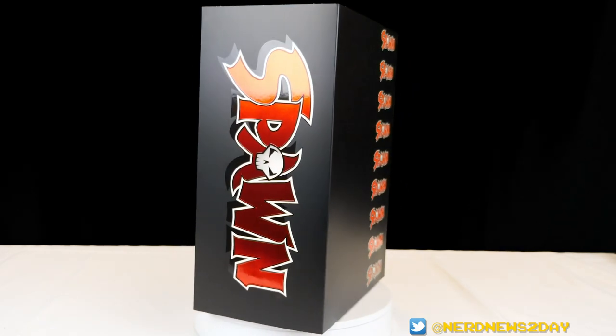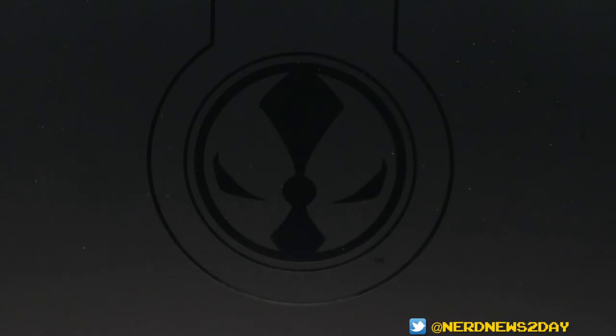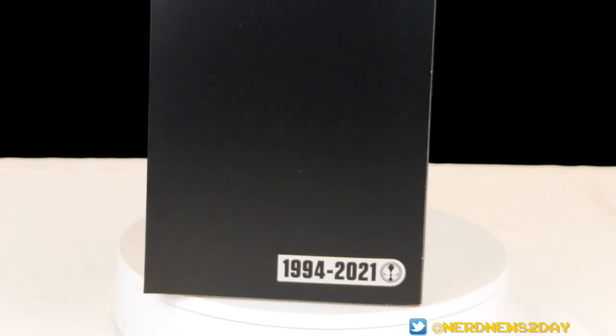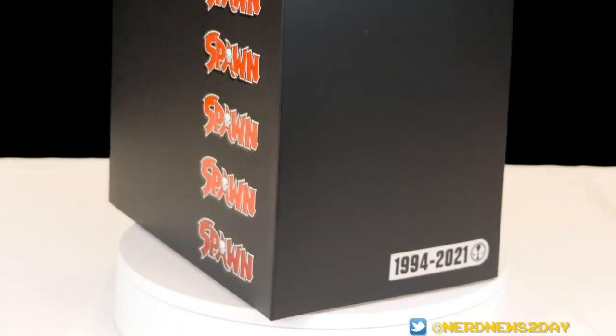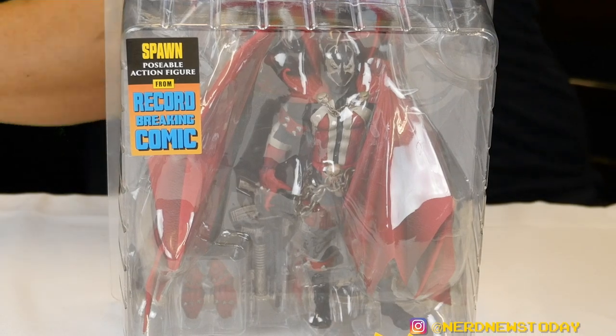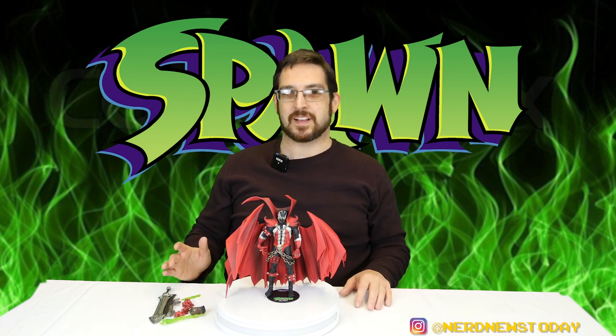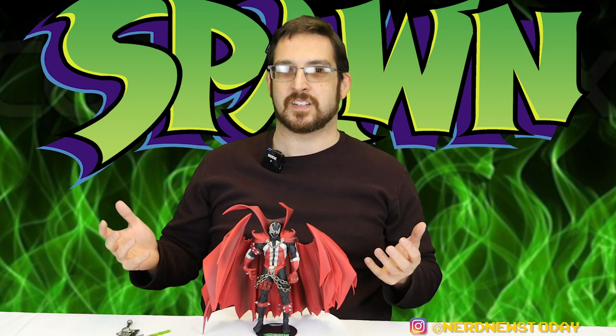Let's jump into this figure. It's loose right now, but we're going to talk first about the packaging. It initially comes in a beautiful shiny black case with the Spawn logo running down the front, a matte finish Spawn head logo on top, and a small logo on the side that says 1994 to 2021. Once you slide that off, there's another packaging with a ribbon you pull, and the figure is revealed inside its clamshell packaging — which is collector friendly. Back in the day those Spawn toys were not collector friendly, but this time around it just pops right out.